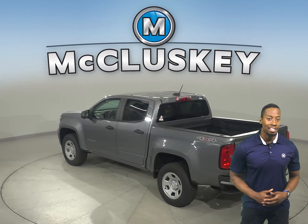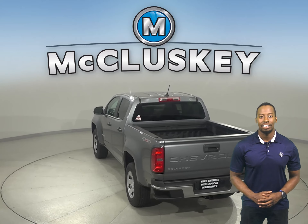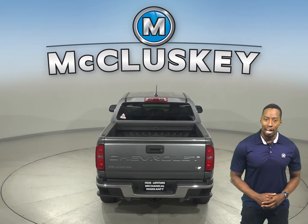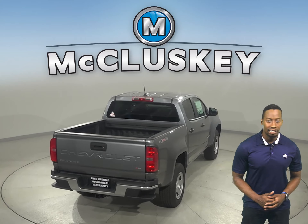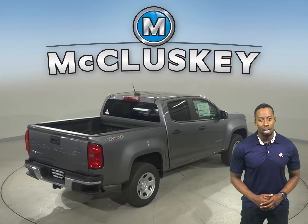If you're looking for a truck that's got the best of all worlds, you're looking for the Colorado. With a high-strength steel frame, an array of airbags, a reinforced safety cage, traction control and a number of available advanced safety features, the Chevrolet Colorado is designed to provide peace of mind on all of your journeys.